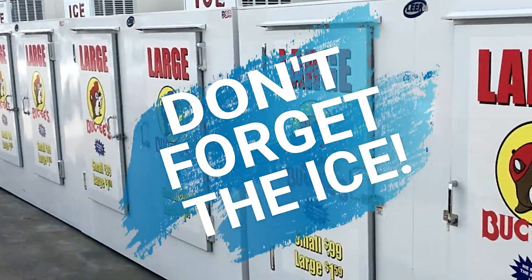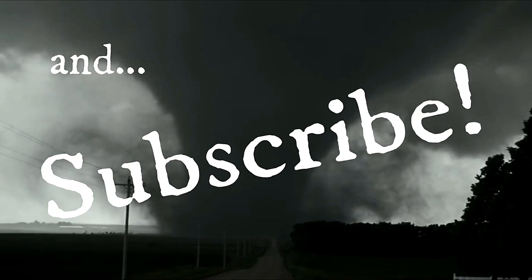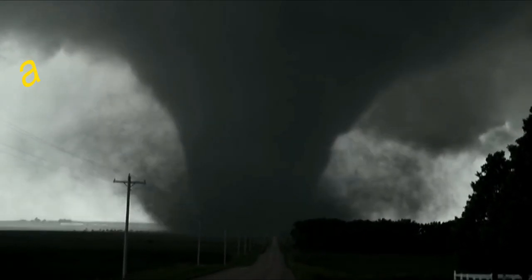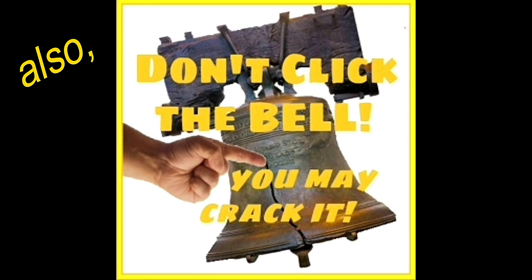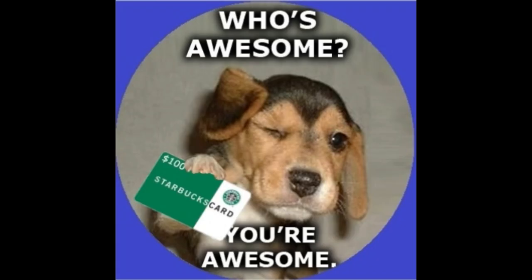And don't forget the ice. Be sure to subscribe and be sure to be well. You can be next month's lucky winner.